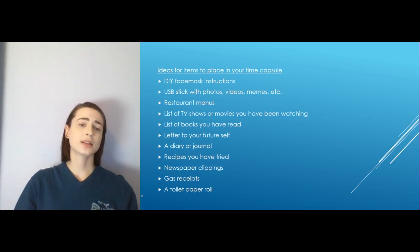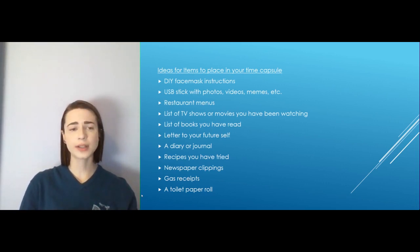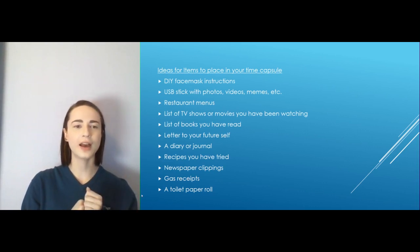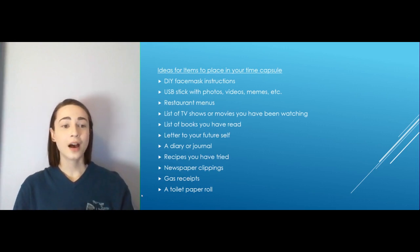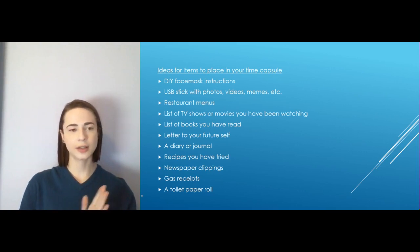There are DIY face mask instructions — obviously we want you to wear your face mask, so don't put one in your time capsule because you might just need it. We also talked about things being digital, so if you're taking lots of photos and videos, save them all on a USB stick and put the USB stick in your time capsule — that'll be a lot easier than trying to print out all your photos. Save those restaurant menus and maybe circle the meals that you and your family are having. It'll be fun to look back and say, 'Oh yeah, that meal kept us going through the quarantine.' Also a list of TV shows, movies, and books — so when you open up your time capsule a couple years down the road you'll know what kept you entertained, like all those Tiger King things.